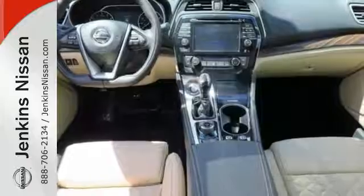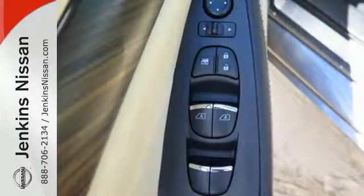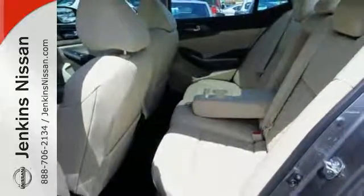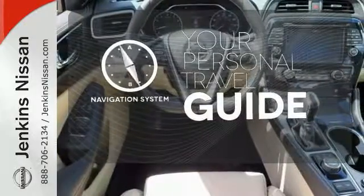The cockpit is inspired by fighter jets, so the information you need is all around you, thanks to Nissan Connect with navigation, an 8-inch multi-touch control color monitor, and a 7-inch color advanced drive assist display between the gauges. It comes with a navigation system to easily guide you to your destination.